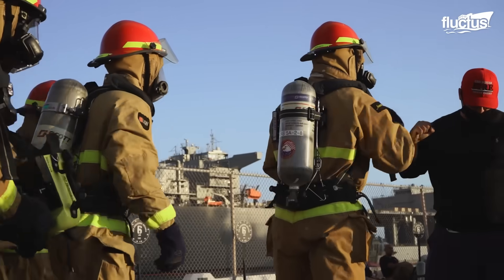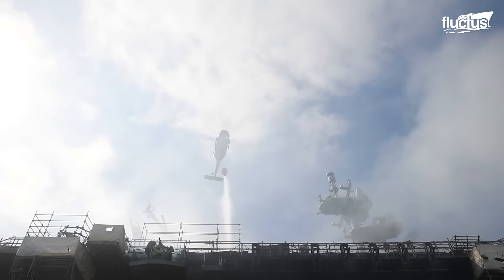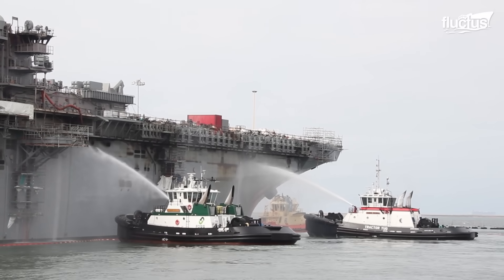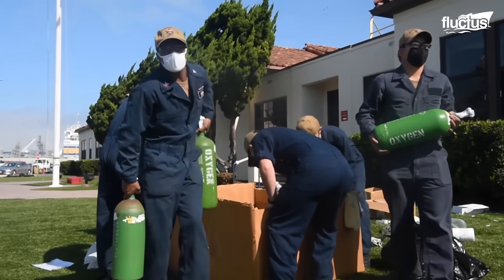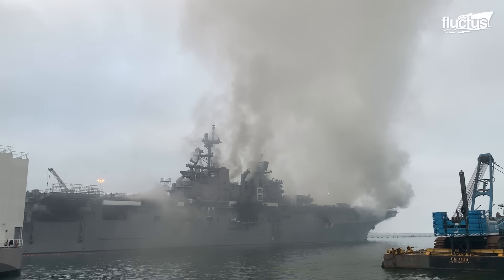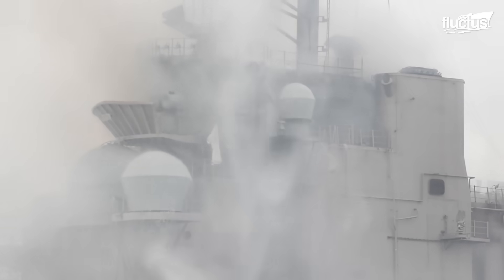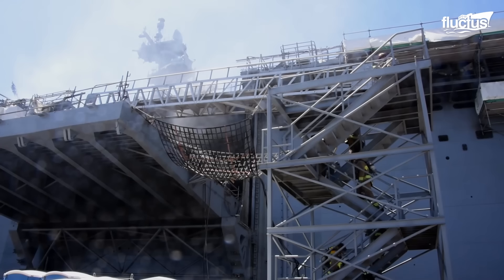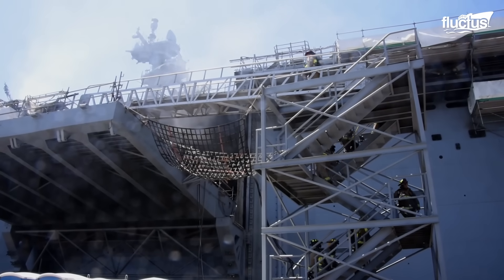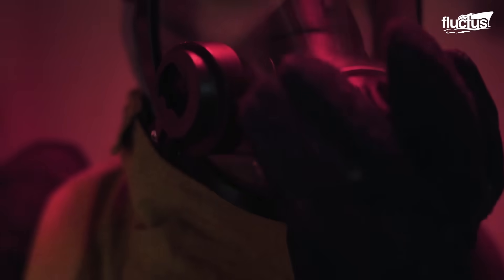Once detected, firefighters on land, sea, and air immediately mobilized to save the ship. They filled dozens of oxygen tanks so crews could enter the vessel safely without succumbing to toxic smoke. The explosion injured 17 crew members and 4 civilians, though most were later released from the hospital. However, around 50 additional people were hurt during firefighting efforts, mostly from heat exhaustion and smoke inhalation.